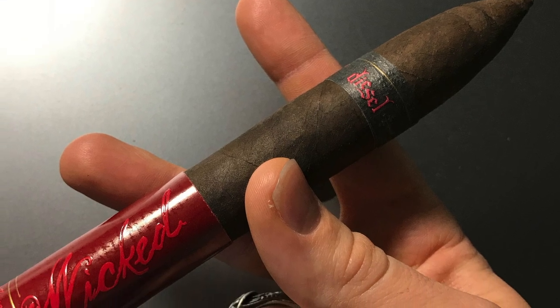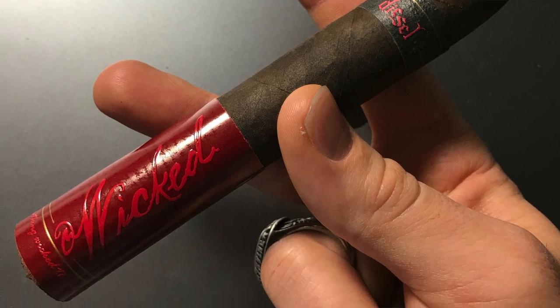Now this is a big cigar. It's a torpedo but it's 6.2 by 56 ring gauge, so it's pretty big. It's got a pretty significant foot band on. The whole thing looks dark and sinister. It doesn't have the strongest smell — maybe a little bit of manure, but a good manure.